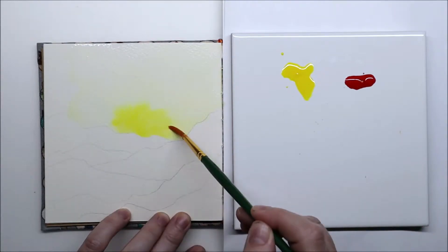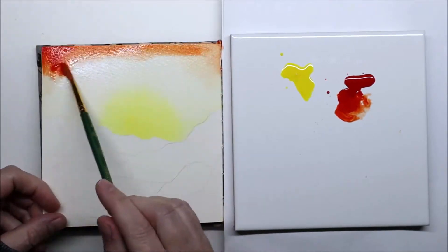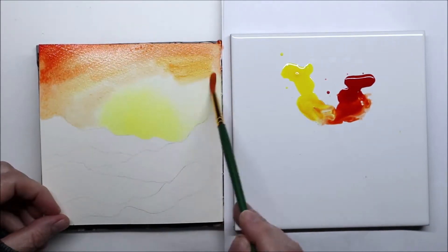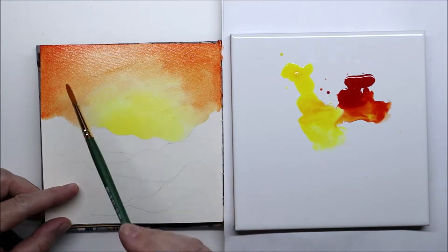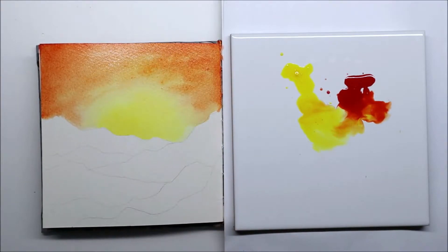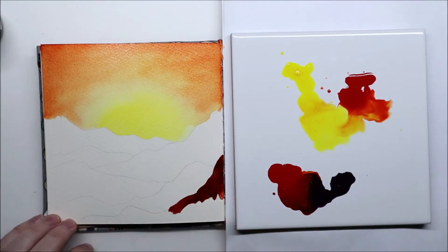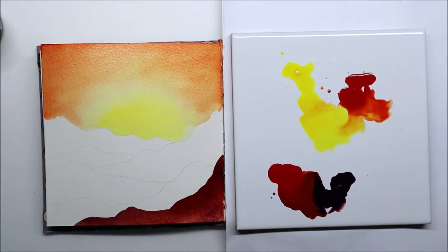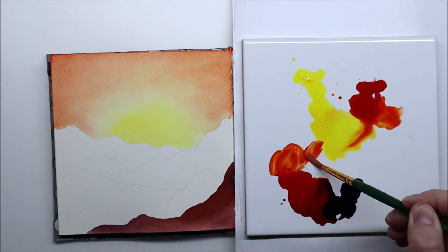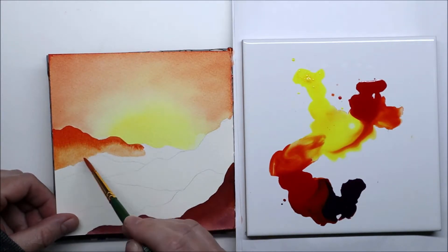I wanted to try something like what I did last year — a lot of sunsets with inks and black inks for the silhouettes. So I used again my watercolor sketchbook with the 100% cotton paper, and I used my De La Rowney acrylic ink. I just wanted to see if there was a difference in the end results between the Bombay India inks I used a few days ago and acrylic inks.